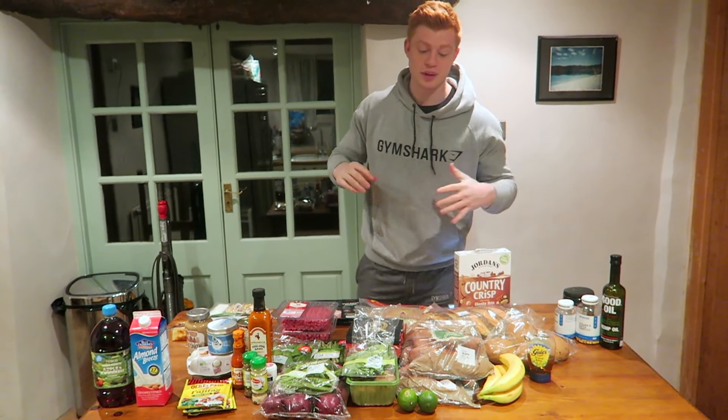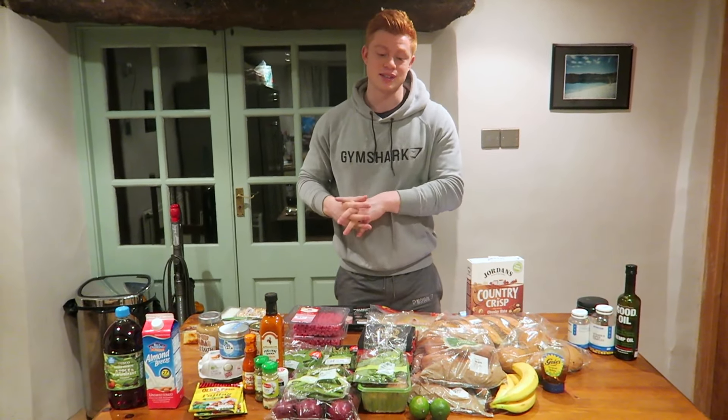What's up guys? We're back with another episode of Back to Basics. This is episode 5, The Grocery Haul.